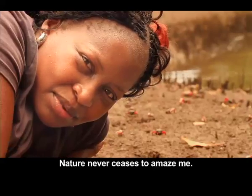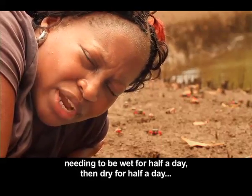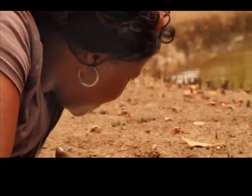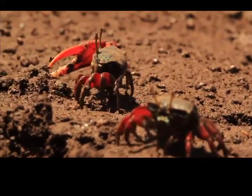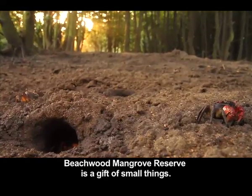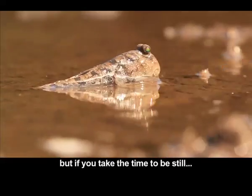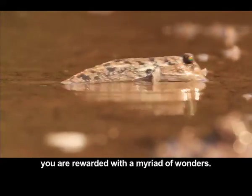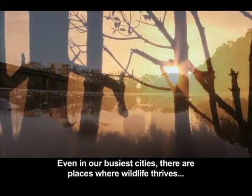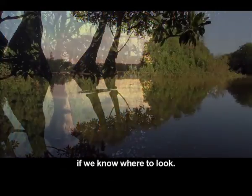Nature never ceases to amaze me. Despite the hardships of salty water, the battering of the waves, needing to be wet for half a day then dry for half a day, life always rises to the challenge. Beachwood Mangrove Reserve is a gift of small things — it's easy to pass on by and see nothing, but if you take the time to be still and wait, you are rewarded with a myriad of wonders. Even in our busiest cities, there are places where wildlife thrives, if we know where to look.